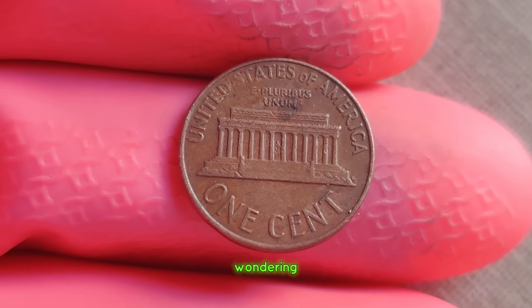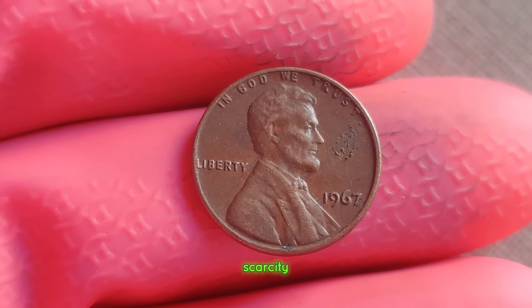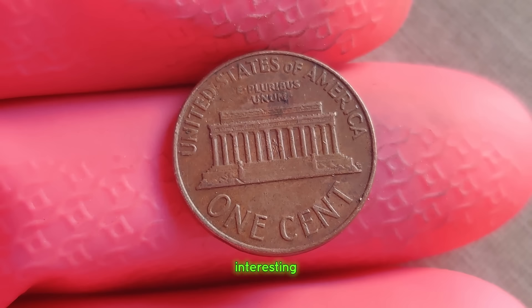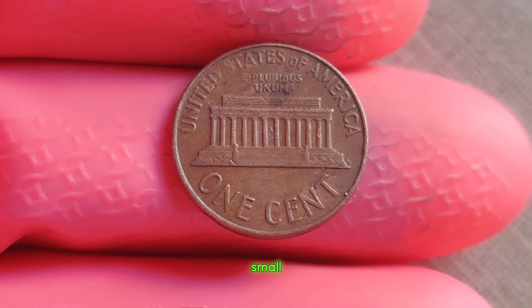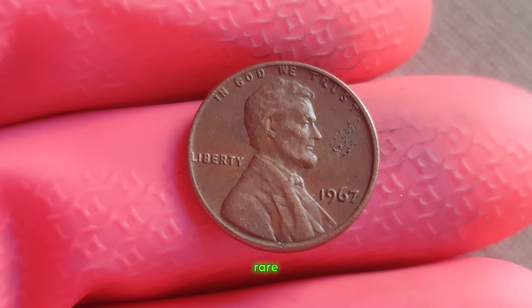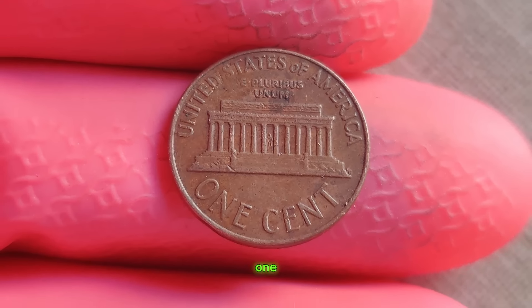The 1967 Lincoln penny without a mint mark is incredibly rare, with only a handful known to exist. Its scarcity, coupled with its historical significance, drives up its value in the collector's market. In 2019, a lucky individual stumbled upon one of these elusive coins in their pocket change and decided to have it authenticated. Little did they know, they were holding a small fortune in their hands. After rigorous examination by experts, it was confirmed that this unassuming penny was indeed the rare 1967 Lincoln penny without a mint mark, estimated to be worth over a million dollars. In 2021, this extraordinary coin made headlines when it went under the hammer at a renowned auction house, fetching a staggering sum.